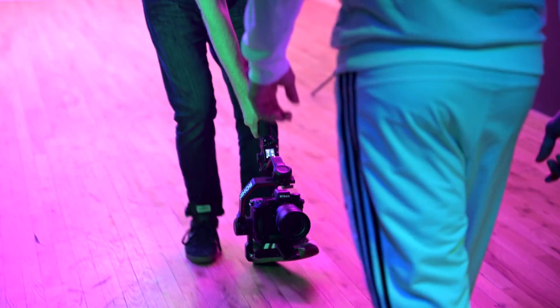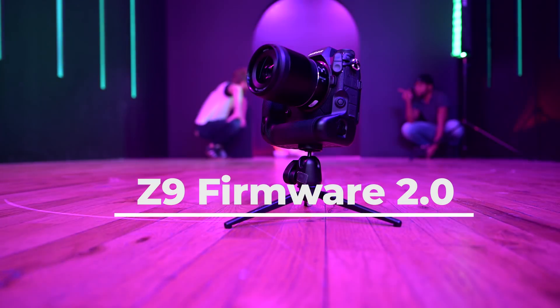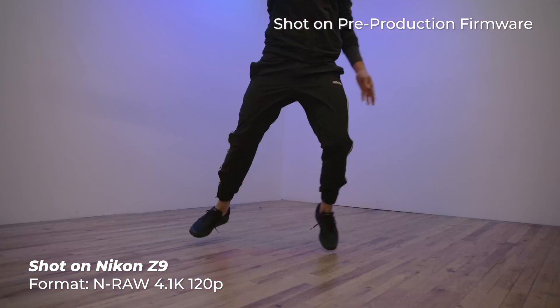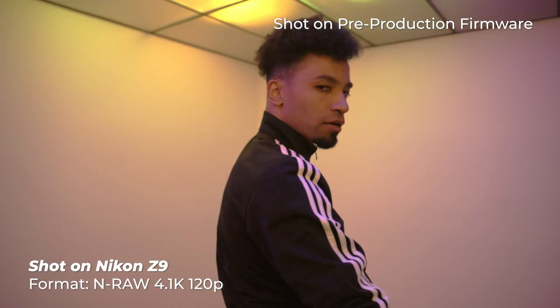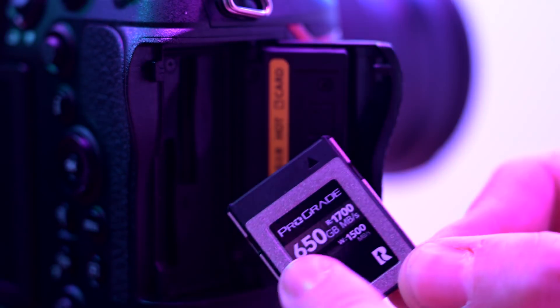Hey, I'm Jake with B&H. We are on location today because we have some very exciting firmware upgrades to test out for Nikon's flagship camera, the Z9. We initially touched on these promised upgrades last year when the Z9 was announced, which made it clear that Nikon was prioritizing high-end video capture in their camera production. I'm happy to say Nikon has delivered, but we also have some exciting photography upgrades to test out too, so let's roll.